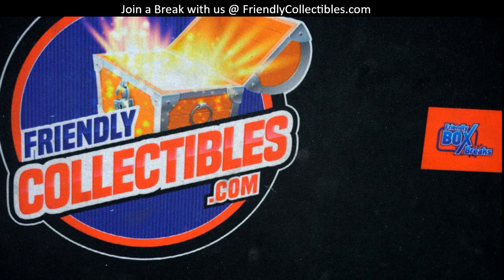And that'll do it, guys, for Triple E Baseball 110. Again, that was for Frank G. Thanks for joining. We'll see you next time.